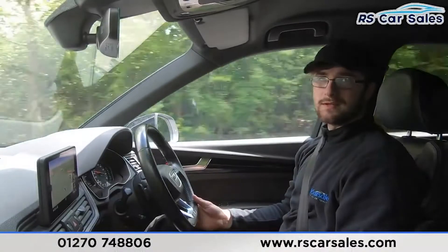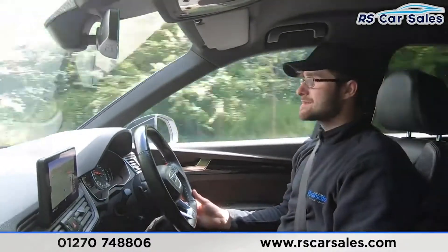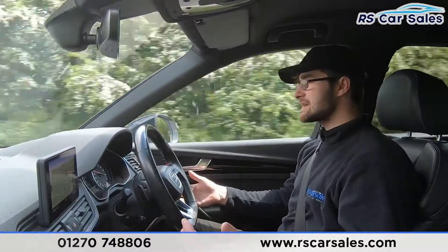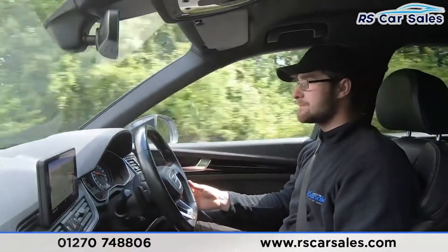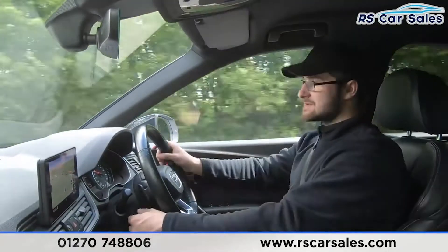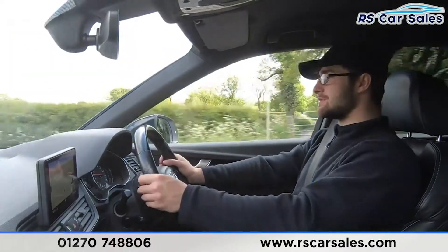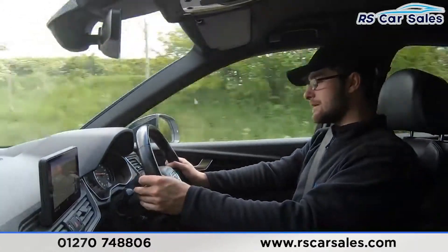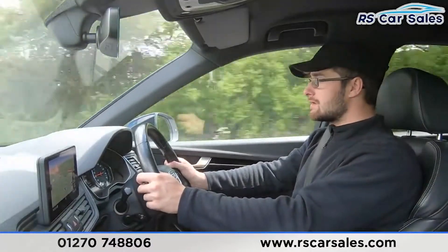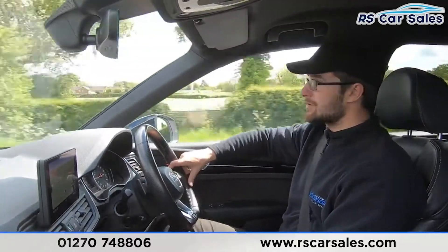Now for a video test drive of the Audi Q5 S Line Quattro. The purpose is to show the vehicle drives exactly as you'd expect. Cruise control and speed limiter are on the stalk on the left-hand side. We also have paddle shift for manual mode — currently in sixth, dropping to fifth, then fourth.